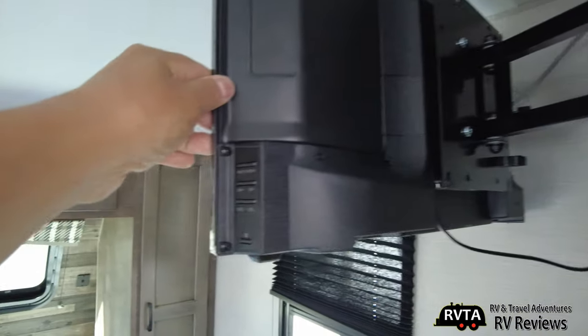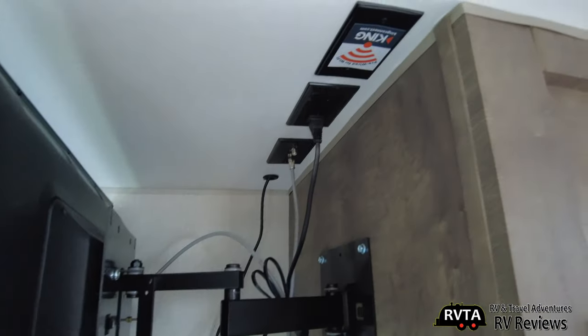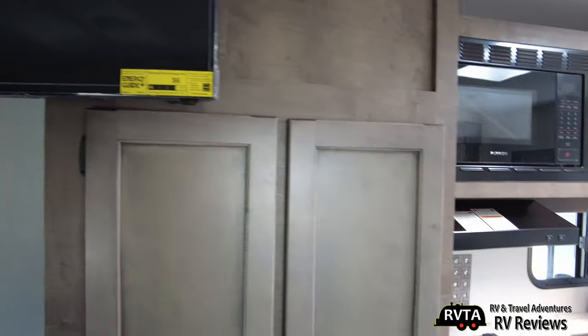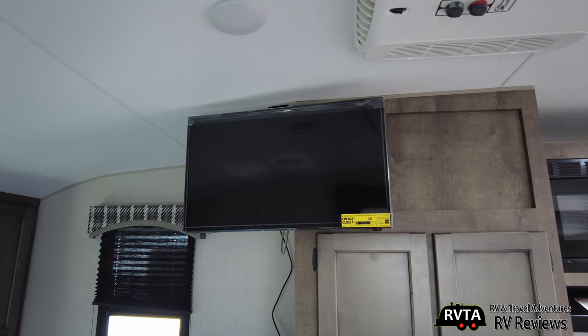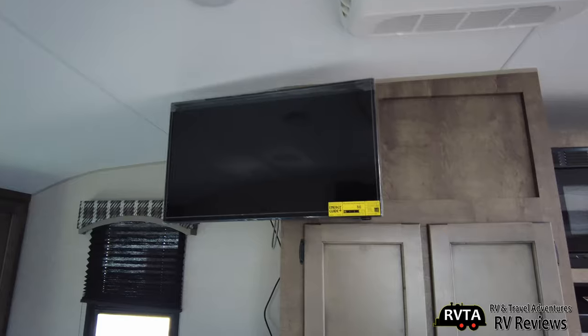Here's a view from behind and the different connections behind it — some receptacles and a King Jack antenna. Let's see if we can twist the TV a little bit — not really, it's pretty difficult. It'll twist a little bit. And I'm sitting on the end of the dinette — not the best position for the TV, to be honest.